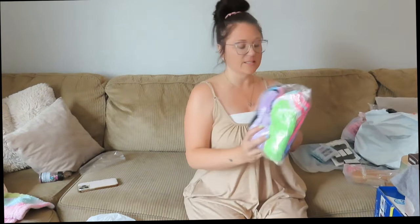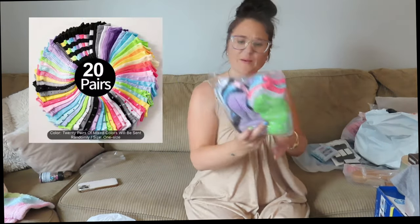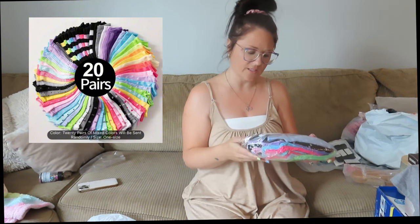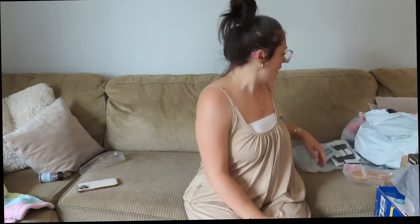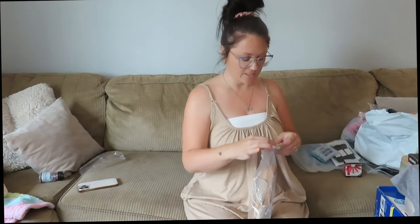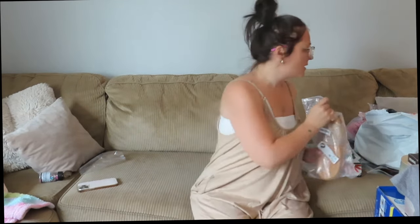I did get Izzy a pack of socks. I think there's about 20 pairs in here. She cannot save socks to save her life. I got that, and I guess I'll just do all the clothes — let me grab them.